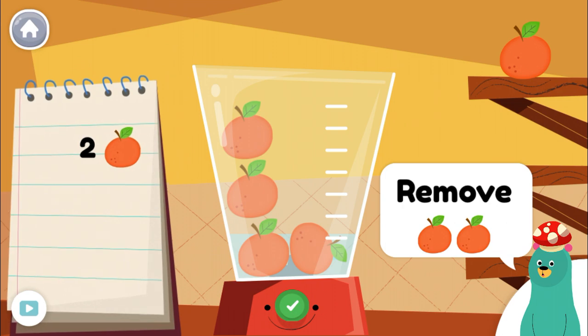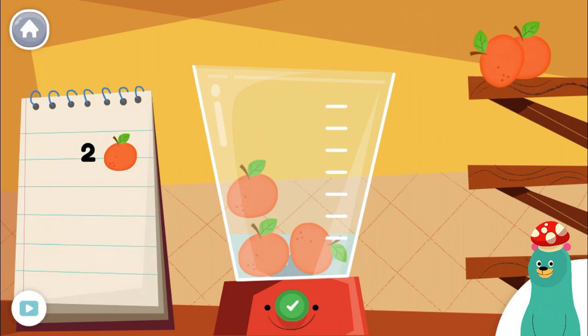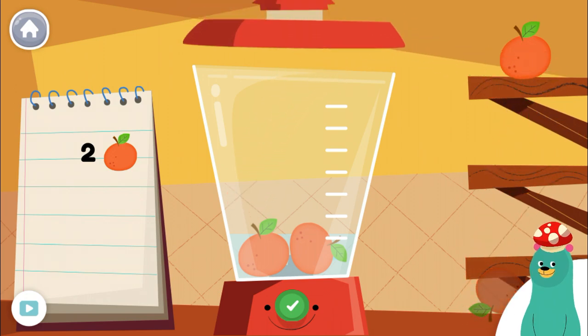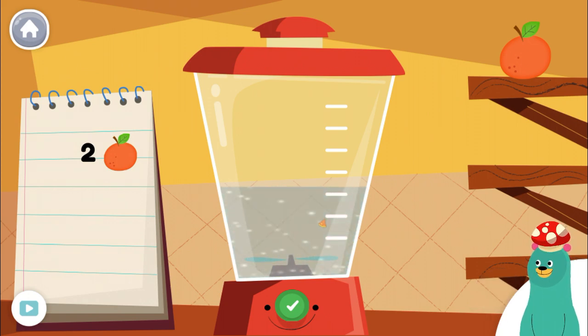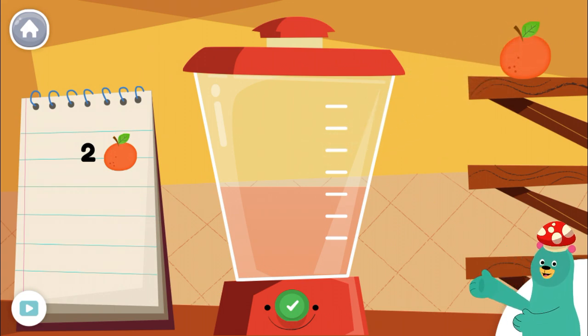Remove two pieces of orange from the blender. Looks yummy! Let's count some more!